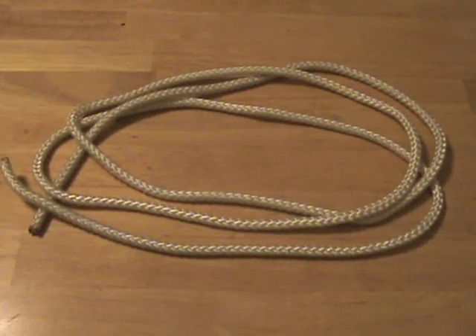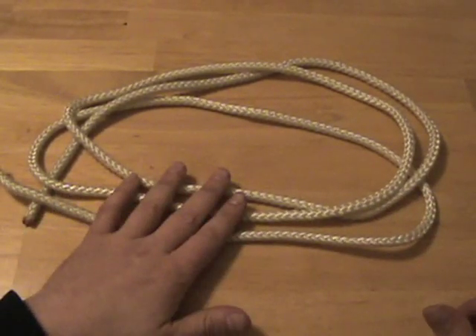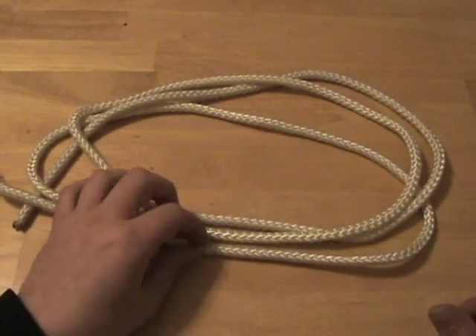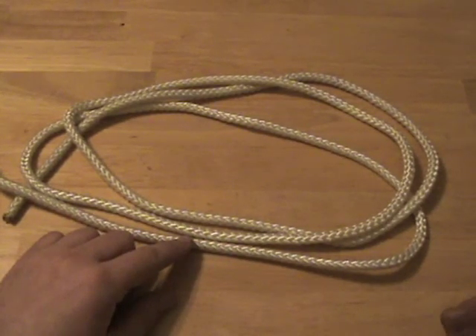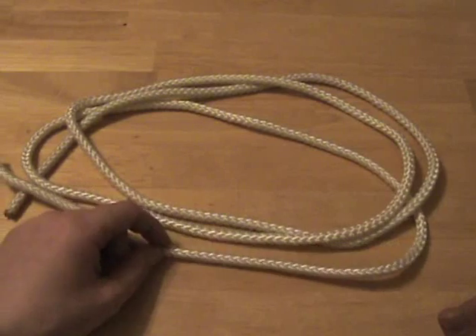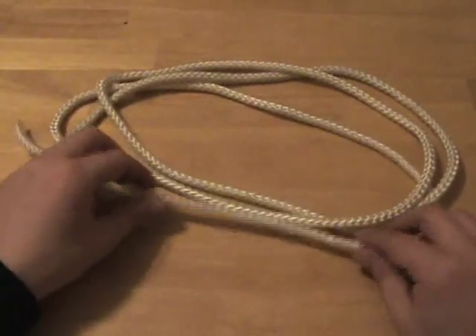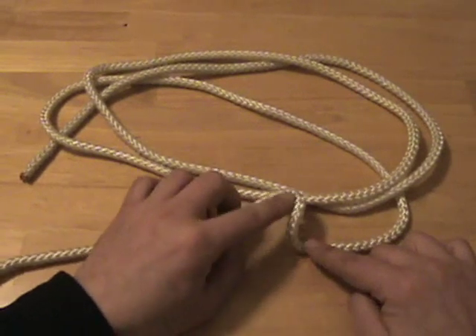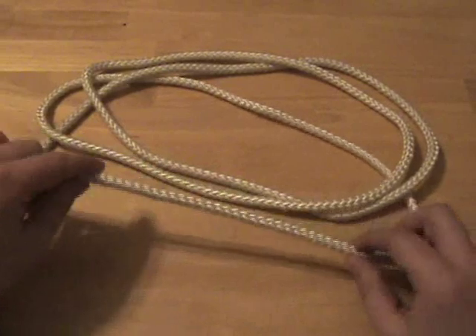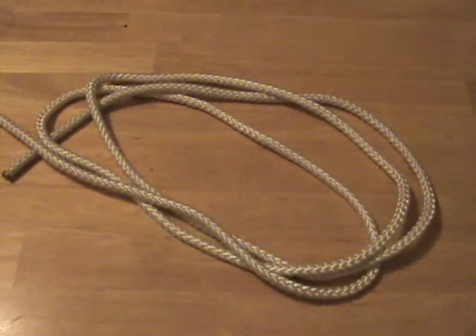When storing your rope, you want to keep it stress-free and dry. This rope happens to be braided nylon — synthetic — so moisture won't hurt it or cause rot. But if you have a natural fiber rope like hemp or jute, it's very important to store it dry, as moisture will definitely rot and eventually destroy it. Any rope should be stored stress-free, because if you develop kinks and store the rope that way, that kink puts stress on the fibers and the rope can eventually fail. The last thing you want is a rope that fails on you when your life depends on it.